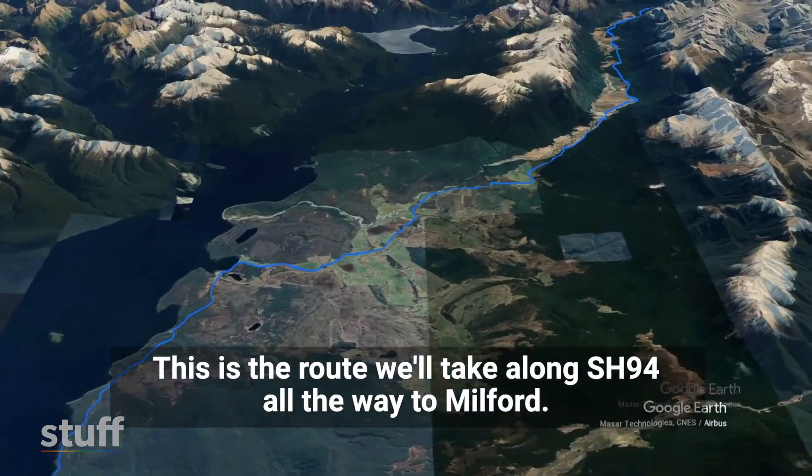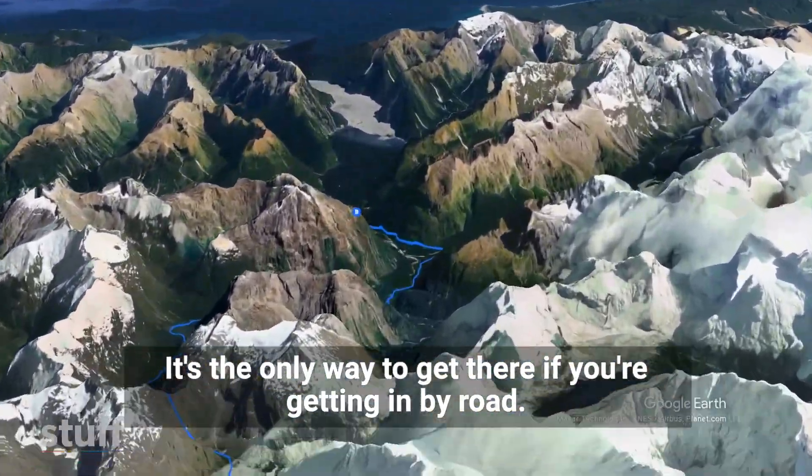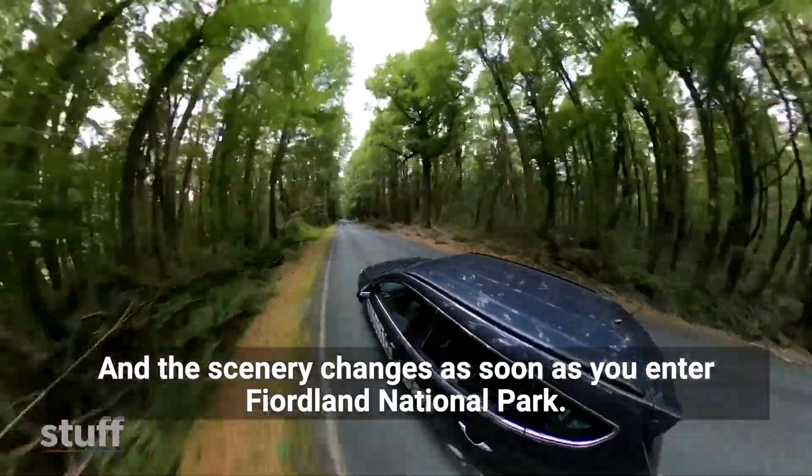This is the route we'll take along State Highway 94 all the way to Milford. It's the only way to get there if you're getting in by road, and the scenery changes as soon as you enter Fiordland National Park.